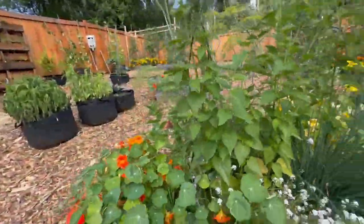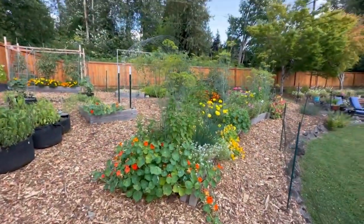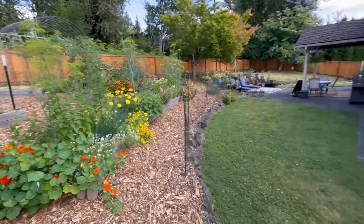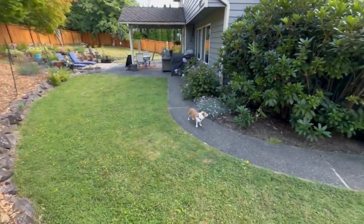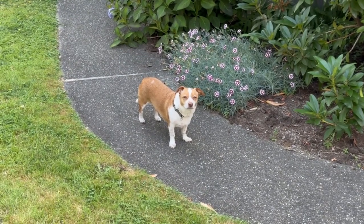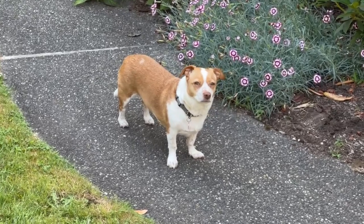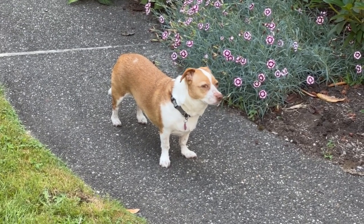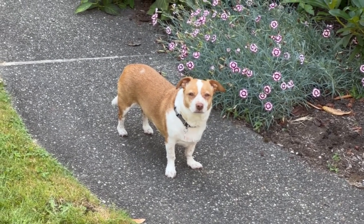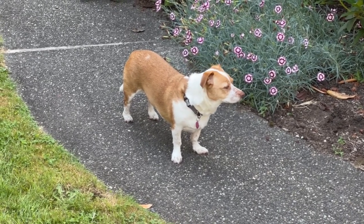That's about it — that's our garden this year, at least right now as of July. There's a little helper dog. Bella, what you doing? Are you helping? Can you sit? Yeah — bye, Bella.